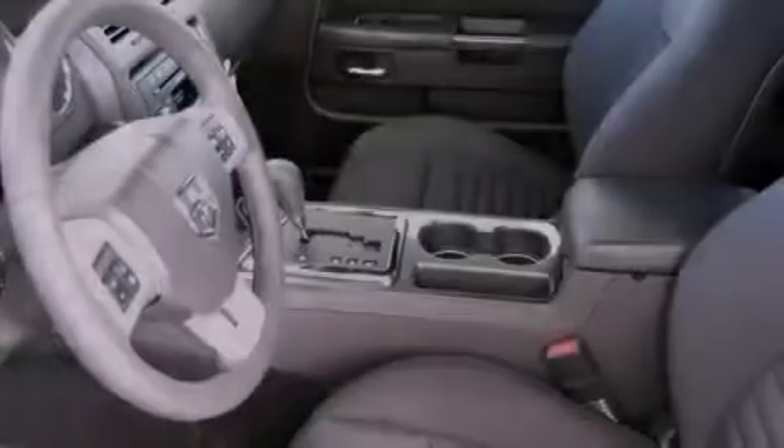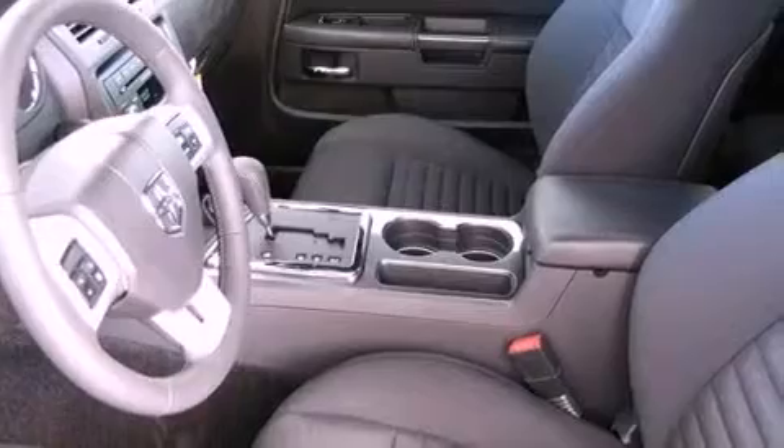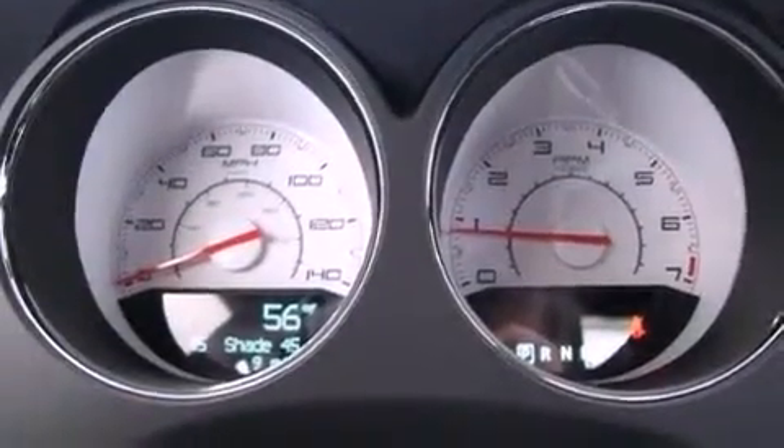Additional features include an anti-lock braking system, a power driver's seat, and keyless go — which lets you turn on the engine by pressing a button with the keys in your pocket.